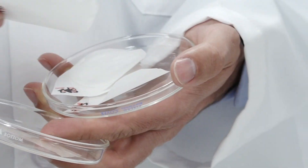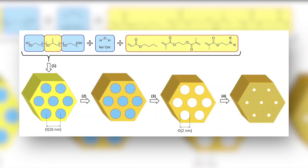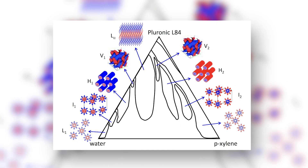We also increase the permeability and surface porosity of the membrane, which increases the overall performance. We use less energy for treating the water, so we have a more efficient process for water treatment.